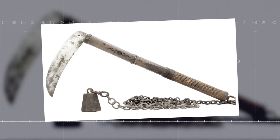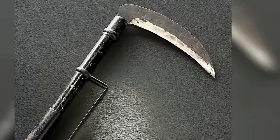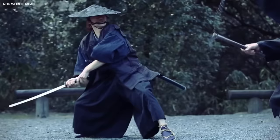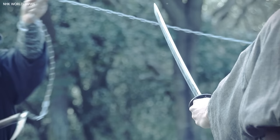Number 5: Kusarigama — Chain Sickle. The Kusarigama, a combination of a sickle (kama) and a weighted chain (kusari), is one of the most iconic ninja weapons. One end featured a sharp curved sickle ideal for slicing and stabbing at close range, while the other end had a heavy iron weight attached to a chain, which could be swung overhead and launched at an enemy from a distance. The weighted chain could strike, entangle an opponent's weapon or limbs, or serve as a distraction.